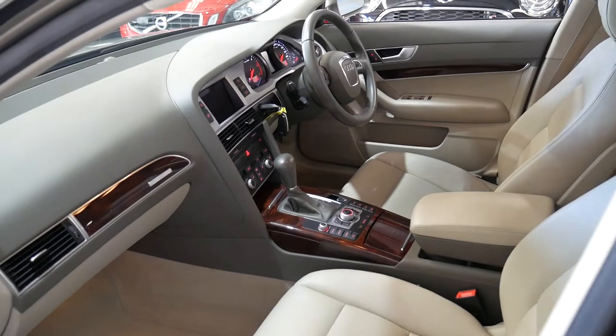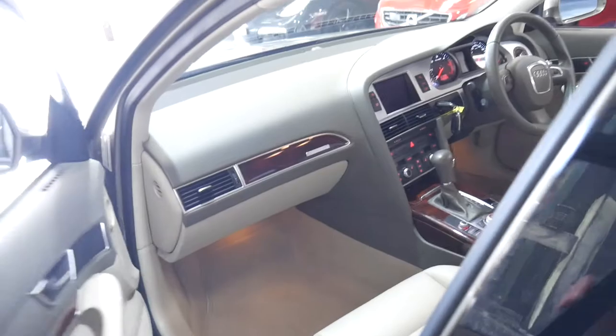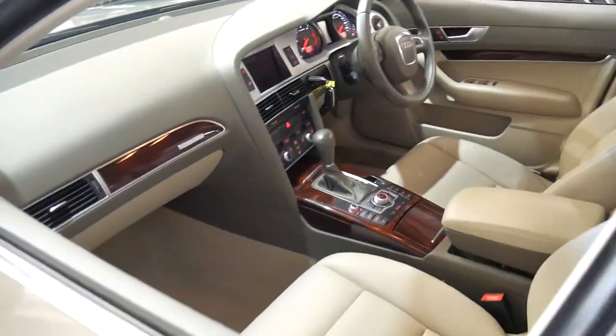It's also got heated seats. The timber work is excellent. The good thing about these A6s — you can tell straight away if they've been parked outside by looking at the centre console.